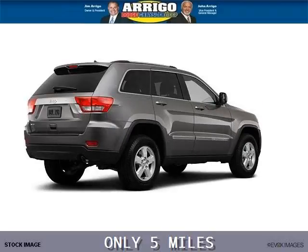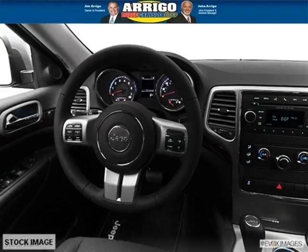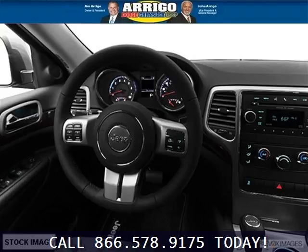This Grand Cherokee would look so much better with you behind the wheel instead of sitting on our lot. And with climate control, automatic transmission, it's bound to sell fast. The airbags and Dolby Stereo only makes it more attractive. Low miles means it's fresh and ready to get out there.